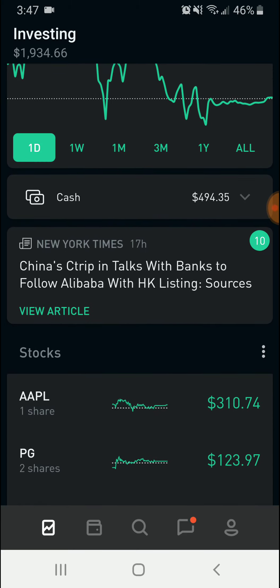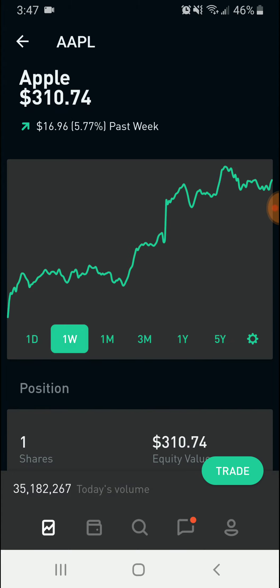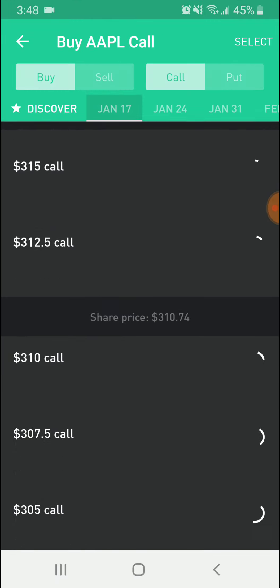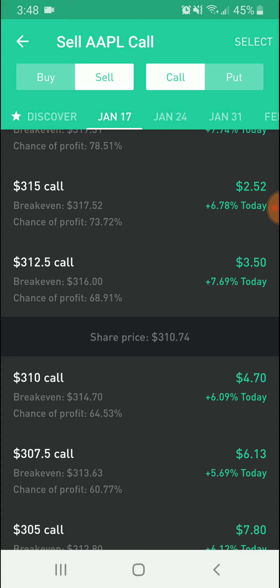Getting into the video — if you want to buy an iron condor, the first thing you need to understand is that with an iron condor you want the stock to stay in between two price points that you set. For example, we see that Apple is growing and we think the lowest it's going to hit in the next week is $307.50, and the highest it's going to hit is $315. We would create an iron condor for that and make a premium by the end of the week if the stock stays in between those two levels.